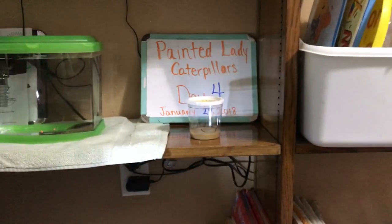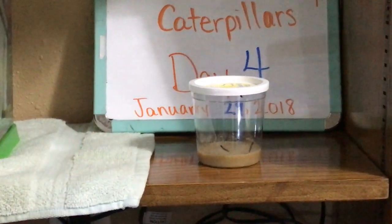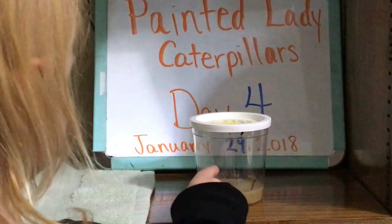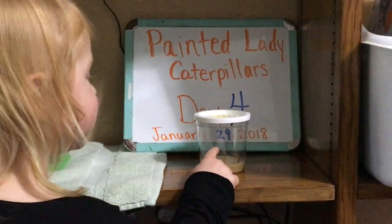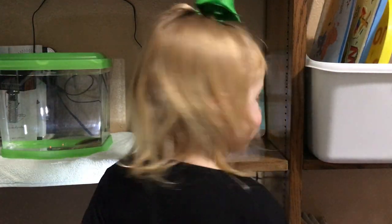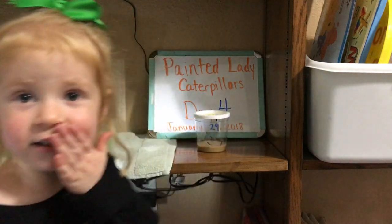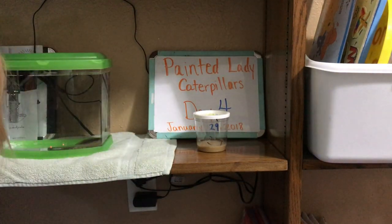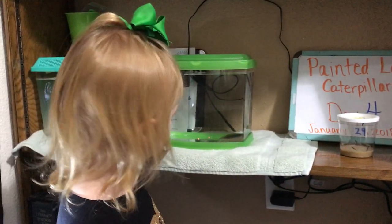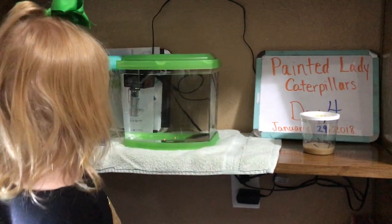Jaycee, what do we have there in our cup? Touch the cup for us, Jaycee. What's in there? Caterpillars moving all around. We hope you'll come back tomorrow for Day 5 to see our Painted Lady caterpillars. You can also check out our other videos on our channel of our tadpoles that we are keeping up with.